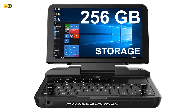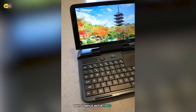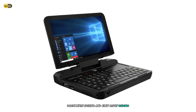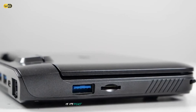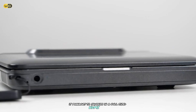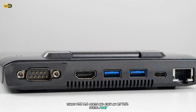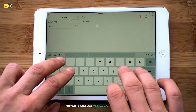It's powered by an Intel Celeron N4100 processor, which, while not a speed demon, is more than capable of handling everyday tasks like web browsing, document editing, and even light coding. One of the most impressive features of the GPD Micro PC is its port selection. Despite its diminutive size, it manages to squeeze in a full-sized HDMI port, three USB 3.0 ports, and even an RS-232 serial port — a feature that's particularly useful for IT professionals and network administrators.